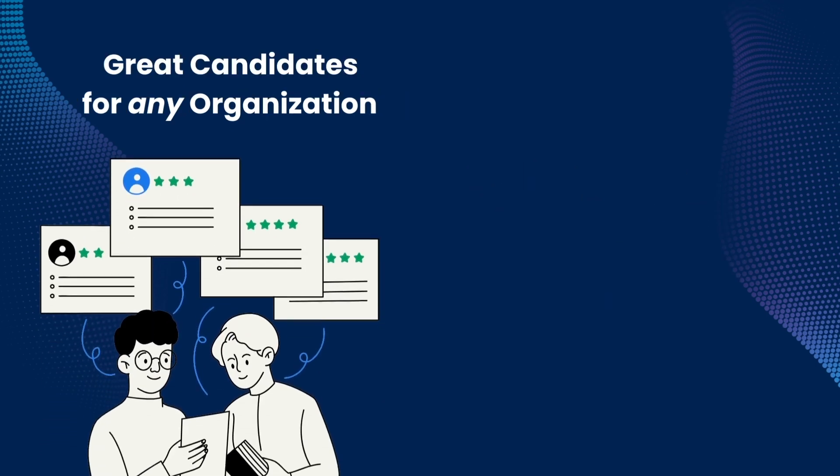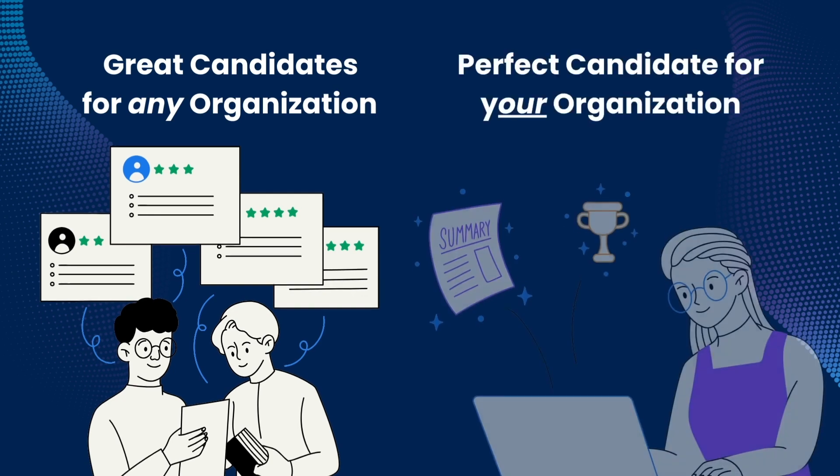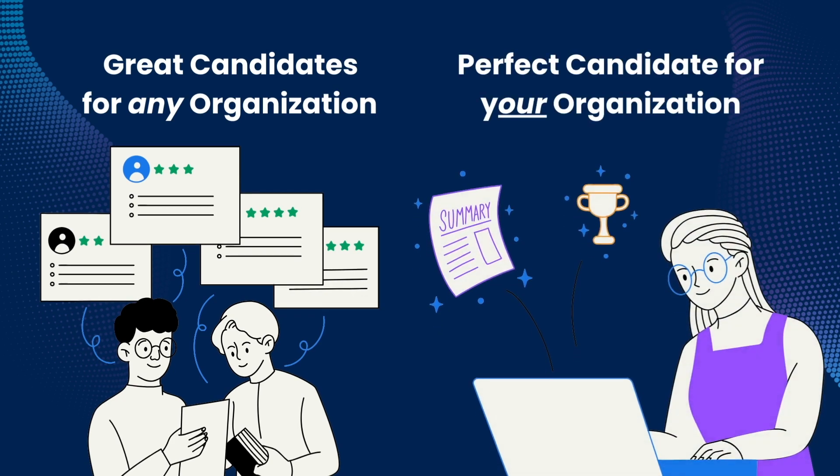In short, Sensia takes you from finding great candidates for any organization to finding the perfect candidate for your organization.